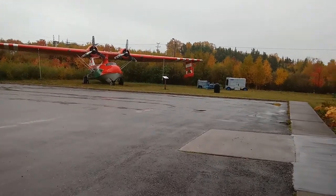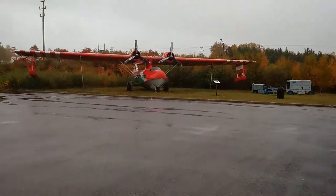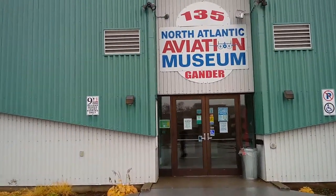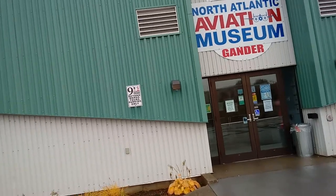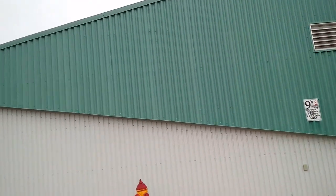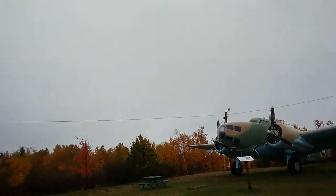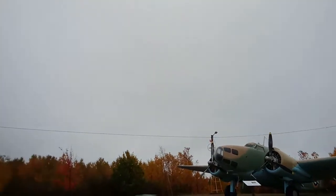Hi everybody, this is Nate and I am at the North Atlantic Aviation Museum. The museum is actually closed today, but I came here because they said there was supposed to be part of the World Trade Center in here — they've got some pieces of the steel support beams over there. It's closed until October 28th, and my birthday is October 13th, so I'll do a quick run around of the planes and get some World War II ones.